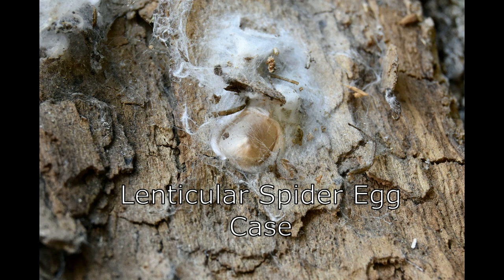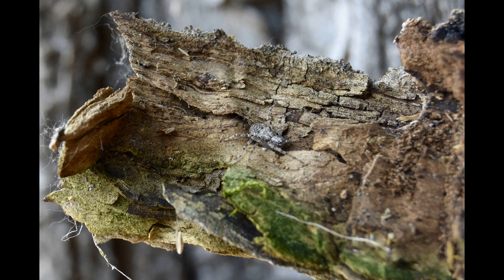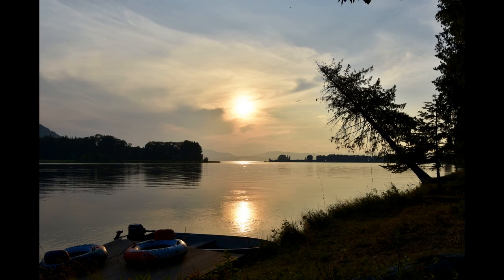This is called a lenticular spider egg case, most likely from a crab spider. Here is one of the crab spiders that was in the area. And the wasps that make the clay egg cases actually eat the spiders - they paralyze them and leave them for their young.